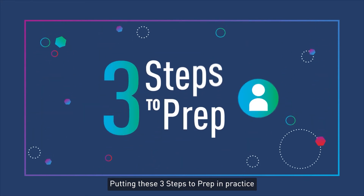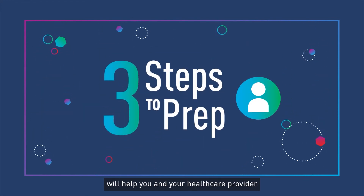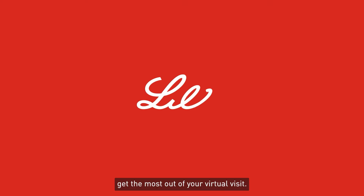Putting these three steps to prep into practice will help you and your healthcare provider get the most out of your virtual visit.